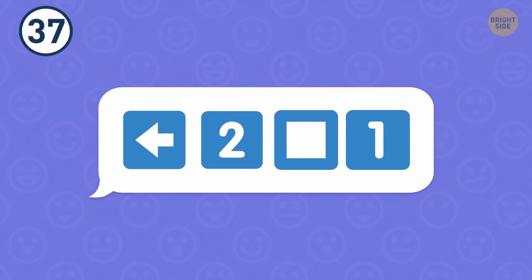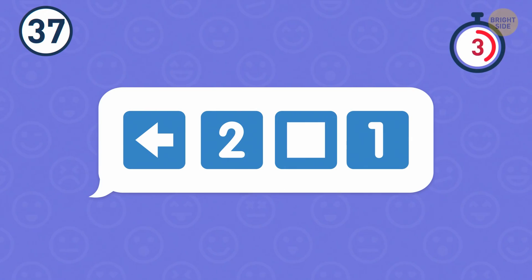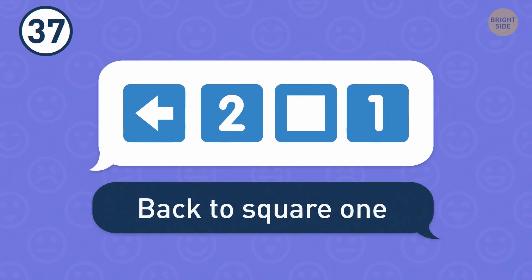Number 37. This one is a bit challenging. It means back to square one.